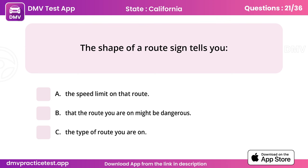Question 21. The shape of a route sign tells you. Answer: C, the type of route you are on.